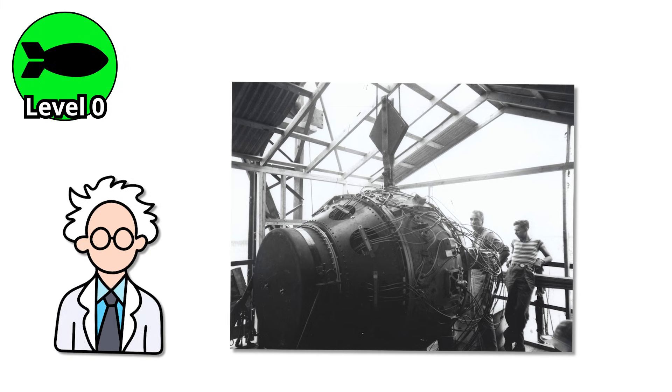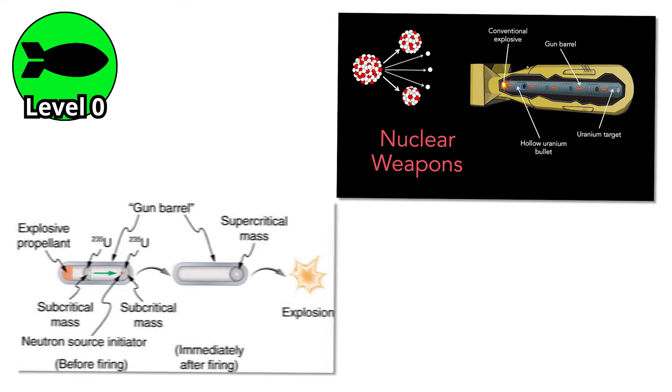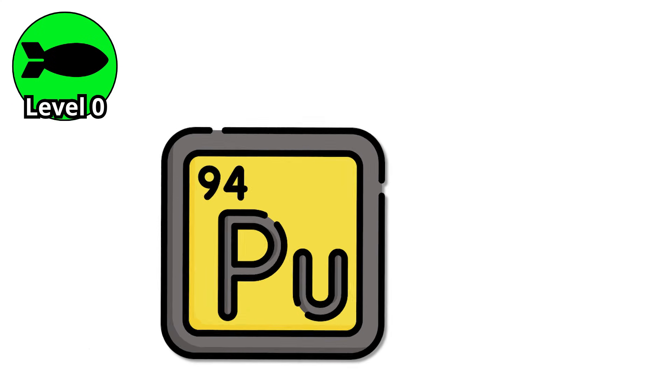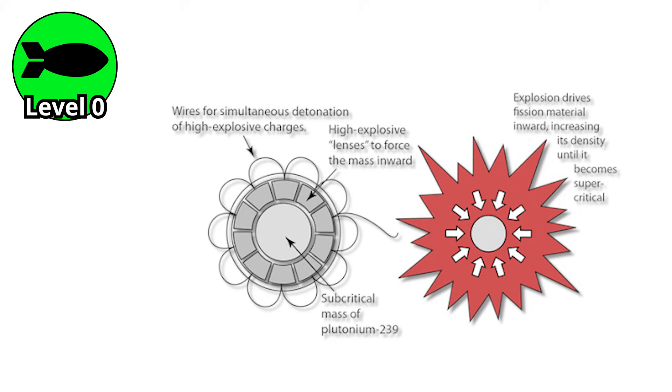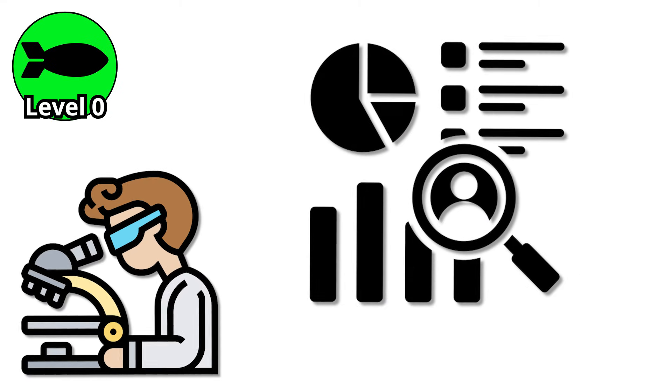In fact, scientists quickly realized that this gun-type approach had major flaws. It was bulky, slow to assemble, and had serious safety issues. You could not use plutonium with this method, because it tended to start reacting too early, causing what's known as a fizzle instead of a full explosion. That limitation forced researchers to look for a better way — a smarter way.